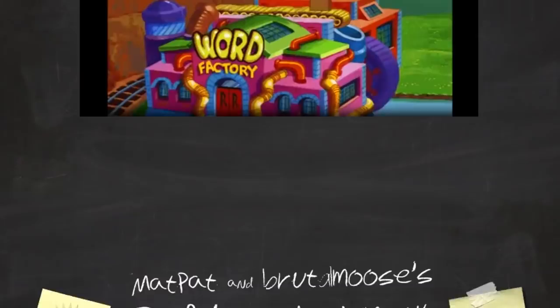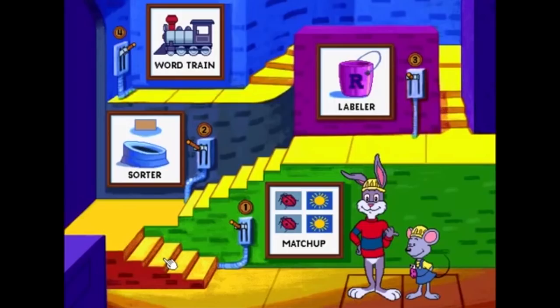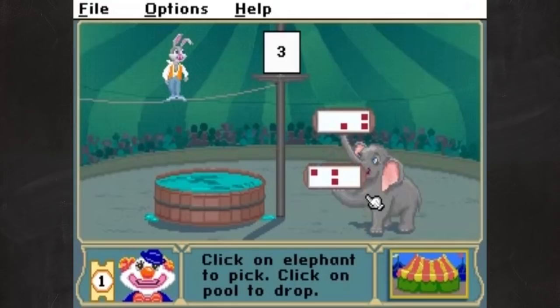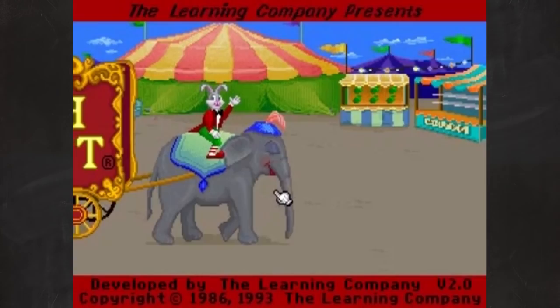Here comes Reader Rabbit! The Reader Rabbit series from The Learning Company was a line of games for kids from infancy through second grade. Although the main character's name is Reader Rabbit, the games taught much more than just reading.